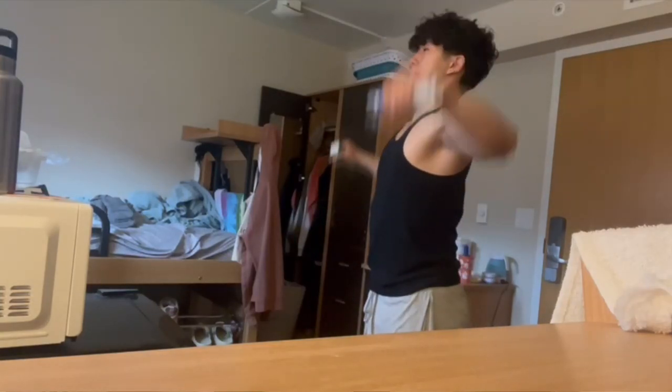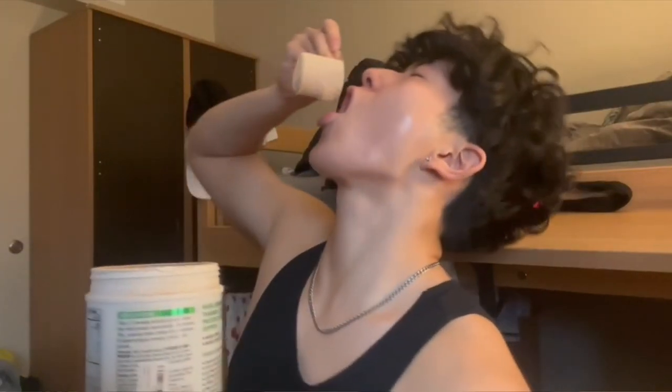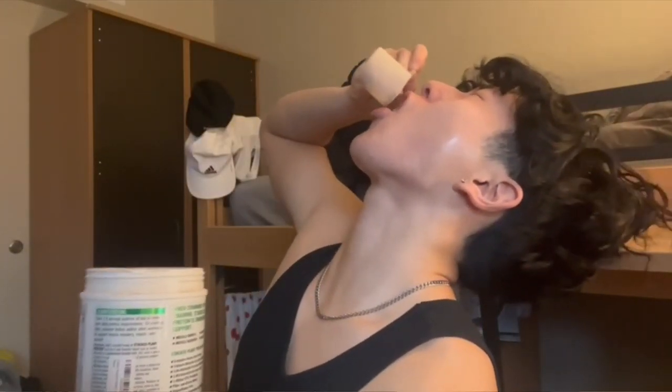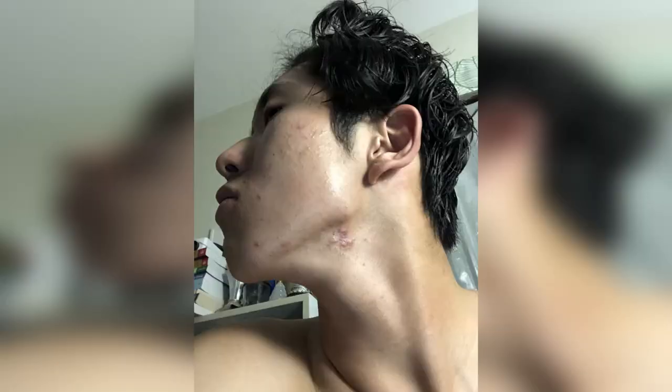You started working out, started lifting, getting bigger, and maybe even started eating some protein powder, creatine, or pre-workout. But now that you're getting bigger, you've noticed you're starting to break out — acne is forming along your jawline, cheeks, forehead, and basically everywhere. If this is you, I was in this exact same position about a year ago.